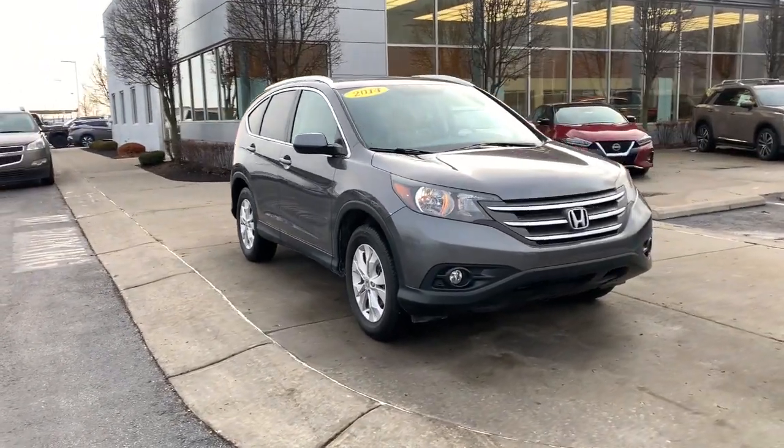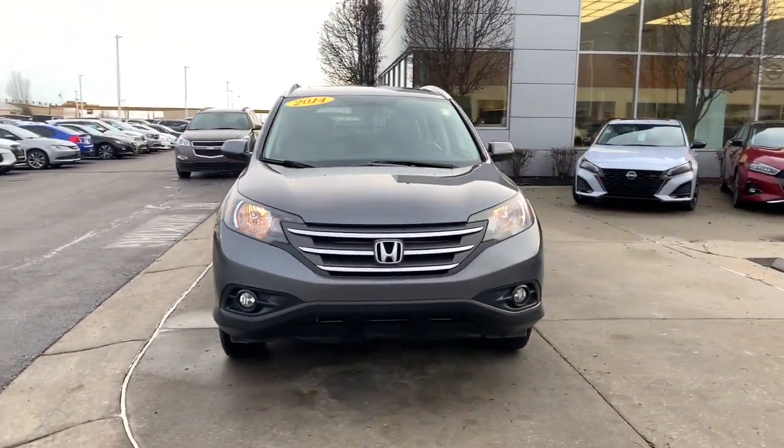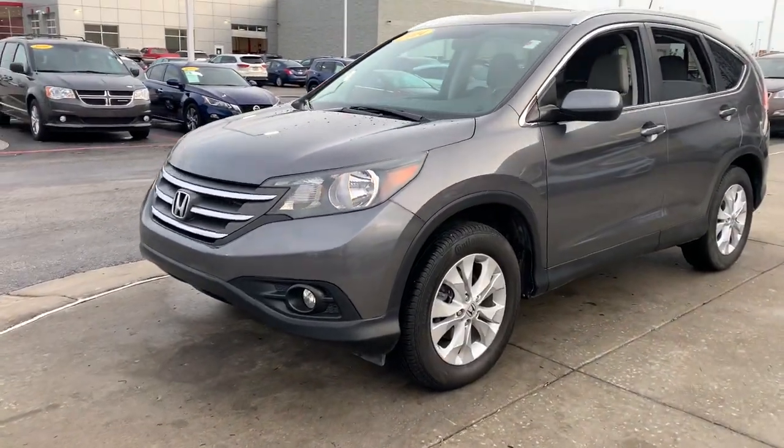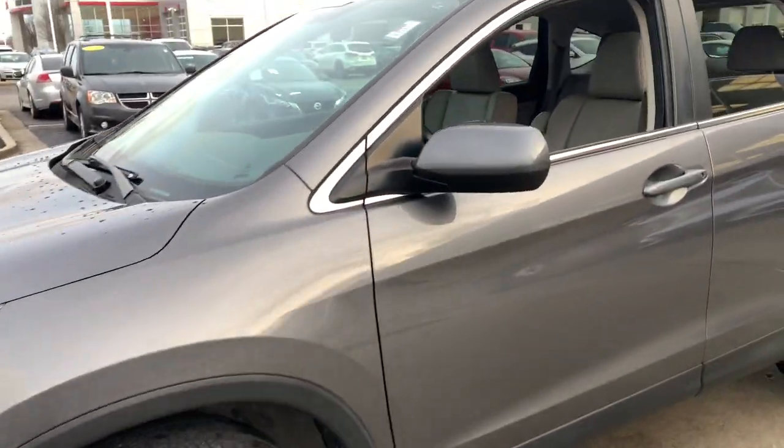This could be the car for you. The 2014 Honda CR-V. With less than 110,000 miles on the odometer, this vehicle provides excellent value.